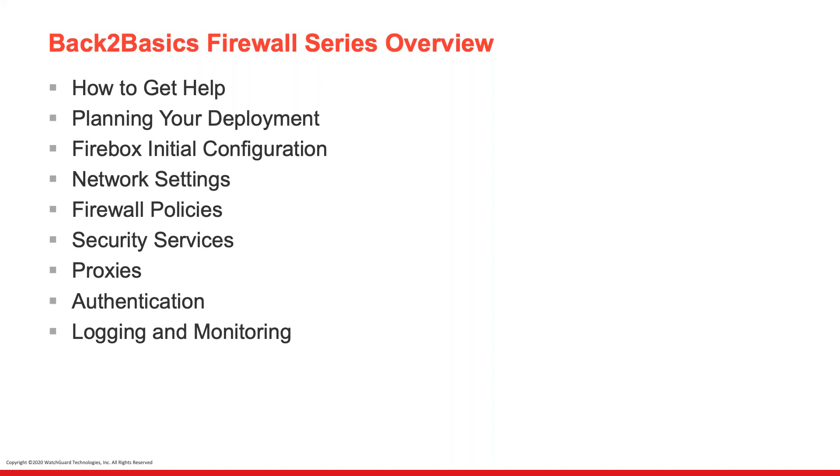So how to get help — we're going to talk about planning your deployment. Some of that might be review. We're going to cover some of the security services overview, support levels, and how to submit for support. Then ultimately we'll get into the Firebox initial configuration, setting up a new Firebox, looking at management tools, configurations, network settings, zones, DHCP — all that fun stuff you use on a daily basis. Or perhaps some of you are new to WatchGuard or not even a customer today. We're also going to look at firewall policies, packet filters versus proxies, security services, proxies in depth, authentication, and logging and monitoring.